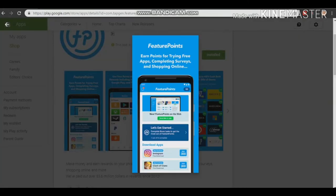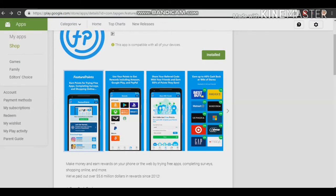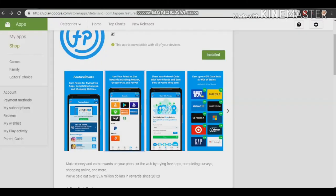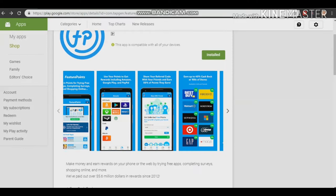You can earn points by completing services and shopping online to make free PayPal money. You can also earn free PayPal money just by referring your friends — you'll be given some points that you can convert to PayPal. You can see their payout options: through Amazon, through PayPal, and you can also withdraw your money through Bitcoin, Walmart, and Xbox.